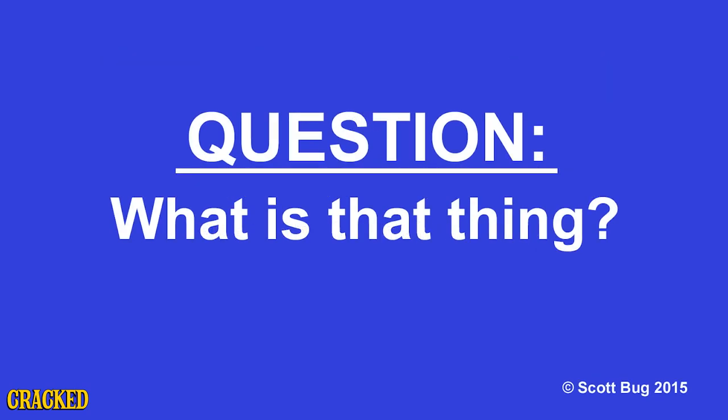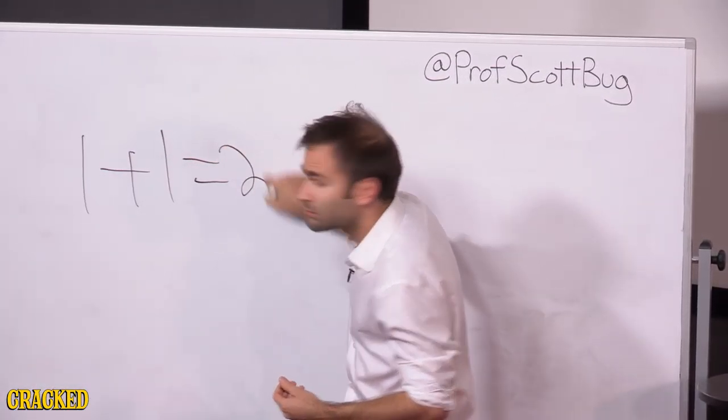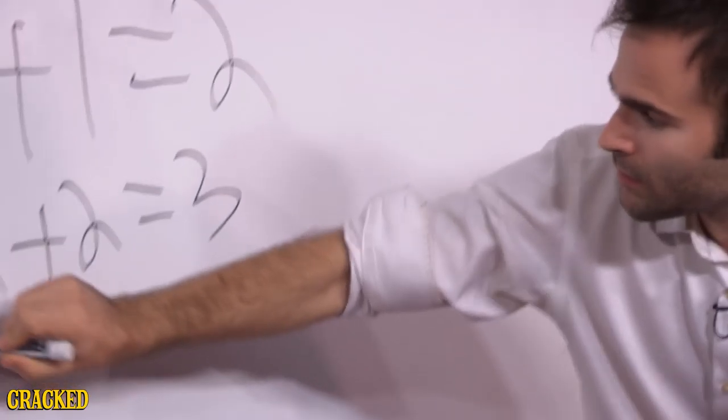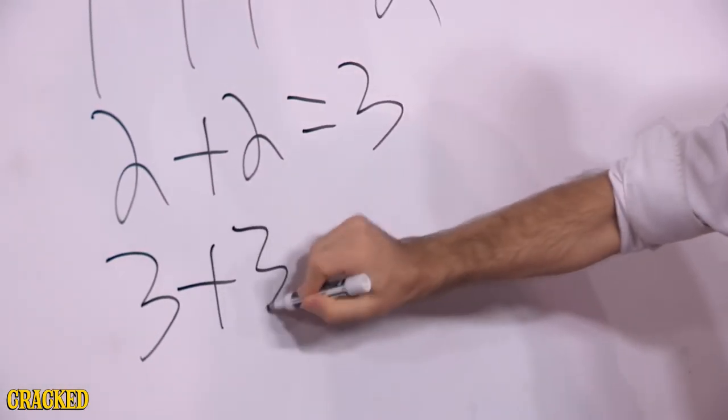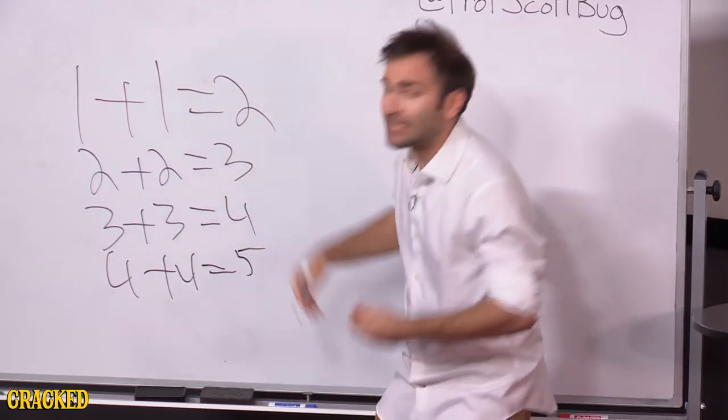Professor, what's that thing? Excellent question — this little fella is called an abacus. It's named after a very heavy bird, but it literally means 'clock.' We use it to tell time. To understand it, we just need some very simple math. We all know one plus one equals two, two plus two equals three, three plus three equals four, and so on to infinity.